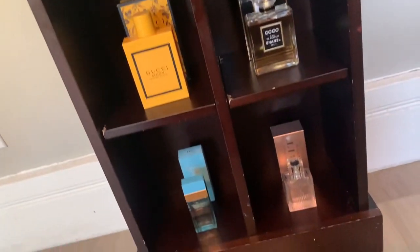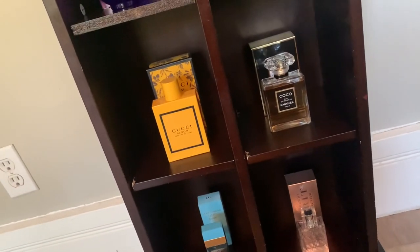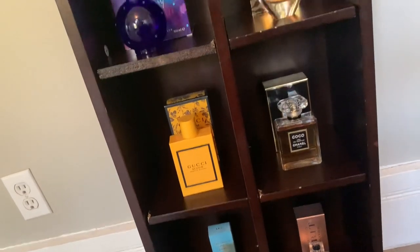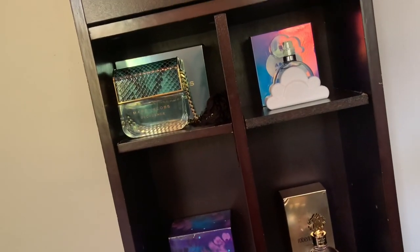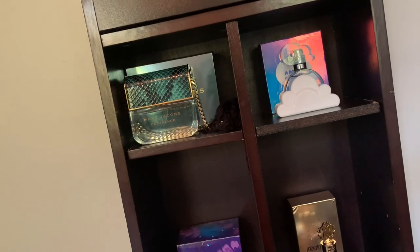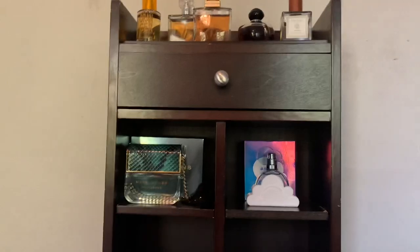So that's my collection for the week and this is my display. Let me know which you like better — do you like it when the perfumes are in the box, when they're out of the box, or should I keep them out of the box but also remove the boxes from the display entirely? Let me know!